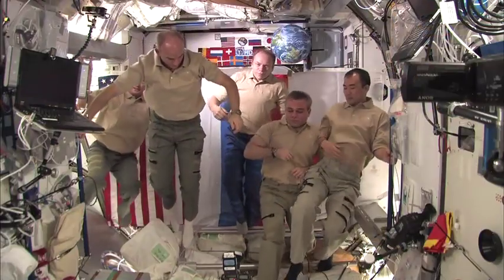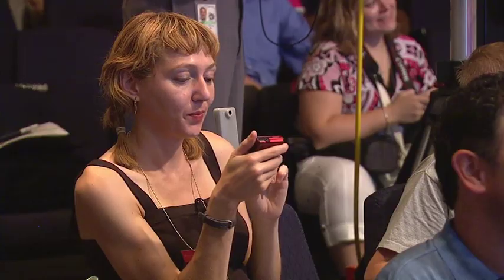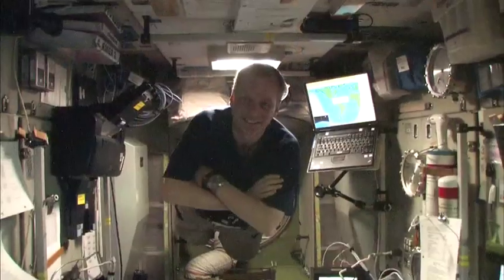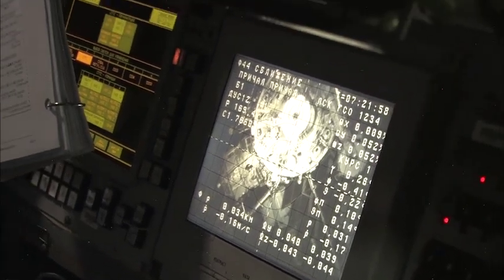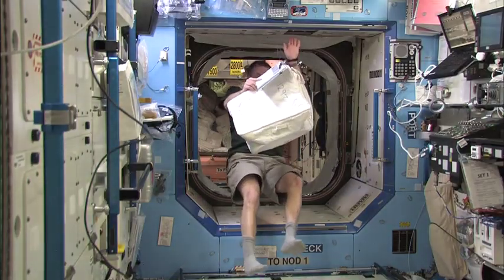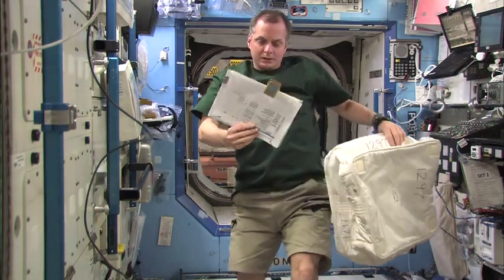A tweet-up is an informal meeting of Twitter users. While in space, Kreamer set up the International Space Station's live internet connection and posted updates about his 161-day stay aboard the complex to his Twitter account, sending the first live tweet from orbit.